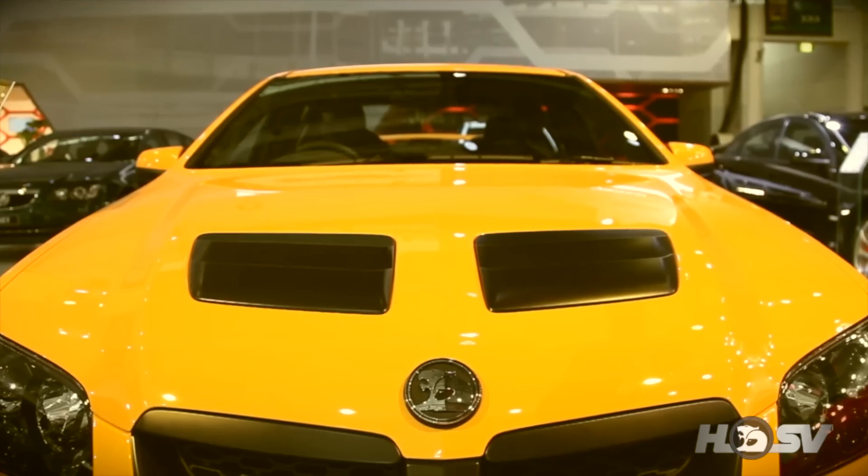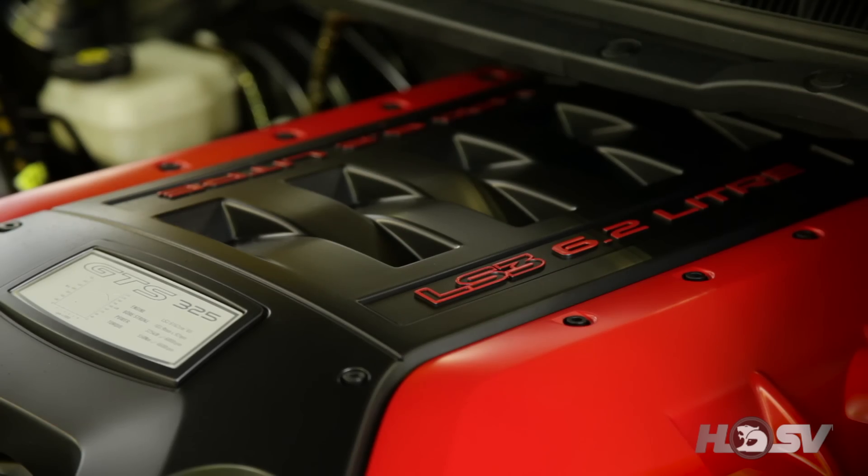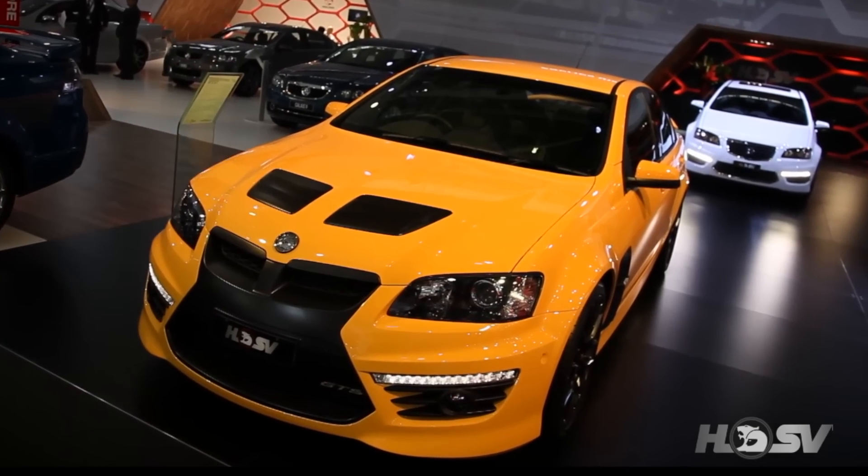It's got all the technology, it's got all the passion of our employees. It really does encompass all of the performance, design and innovation that HSV is known for today.